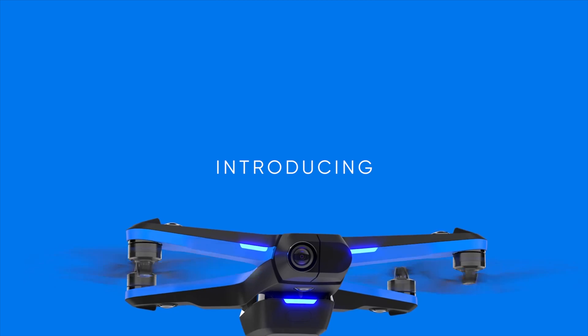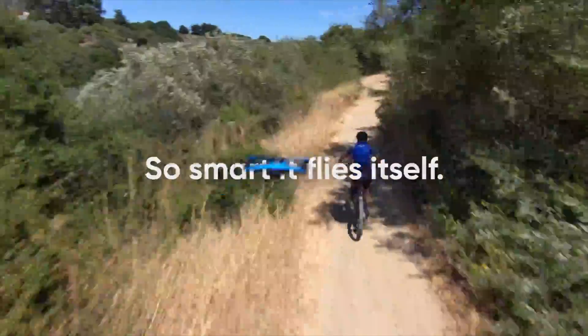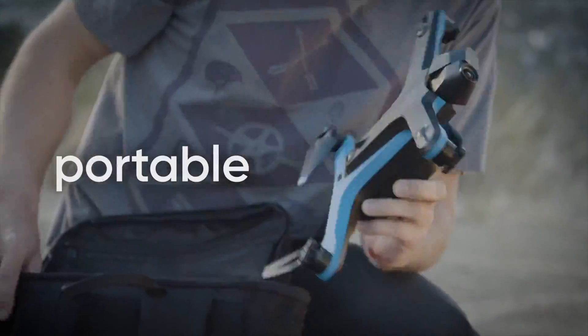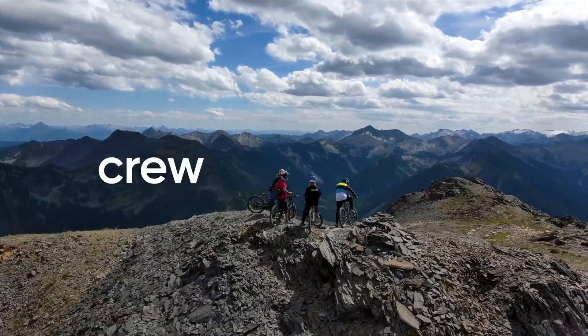Here is a new camera drone for one thousand dollars, and it makes DJI drones look bad — because it's not only a camera drone, but a robot that does the flying and shooting for you.